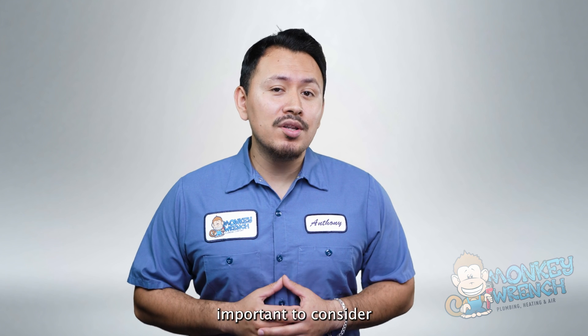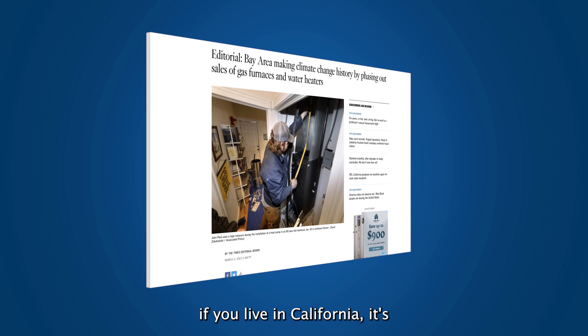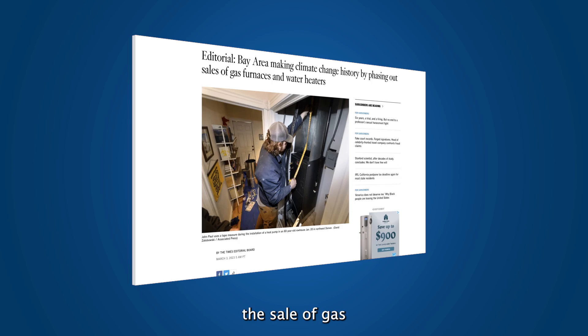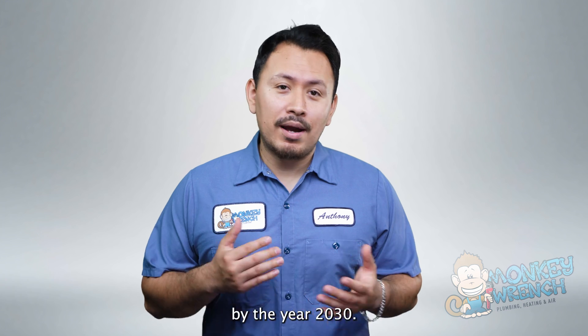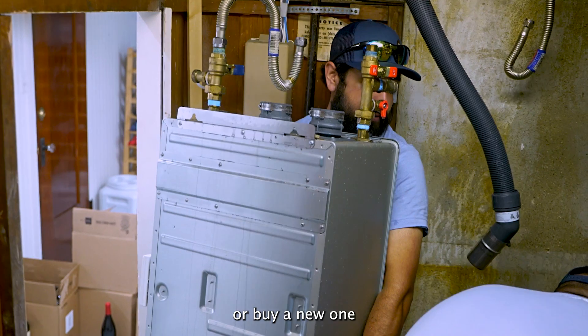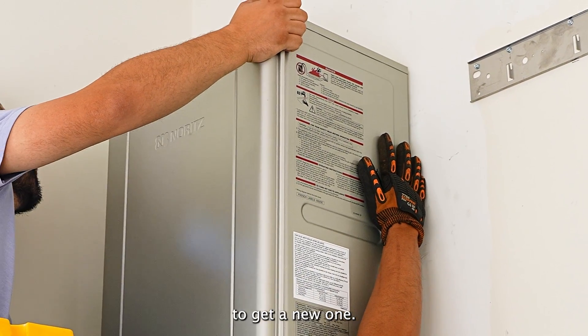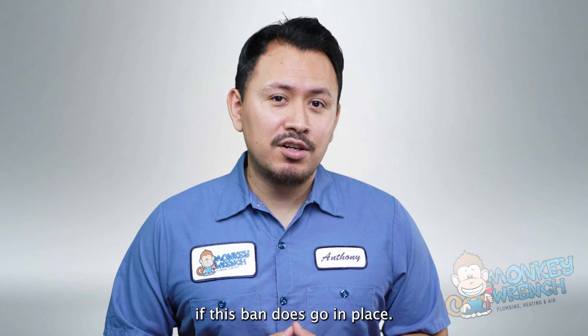However, it's important to consider the specific needs and circumstances of your home before making a decision. If you live in California, it's worth noting that the state is attempting to ban the sale of gas tankless water heaters by the year 2030. That doesn't mean you'll have to return or replace one you already own, but by 2030 you might not be able to purchase a new one — something to consider if this ban goes into place.